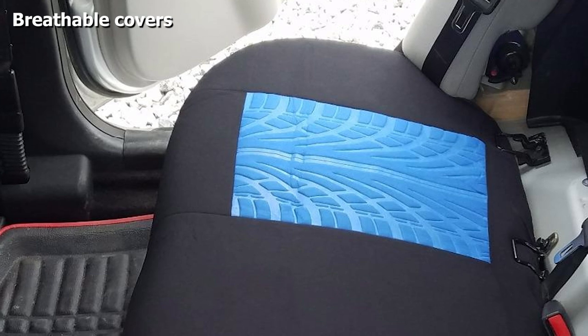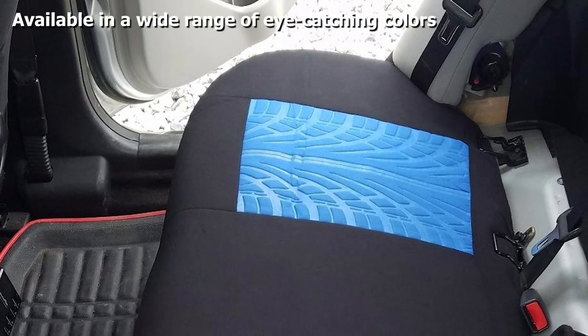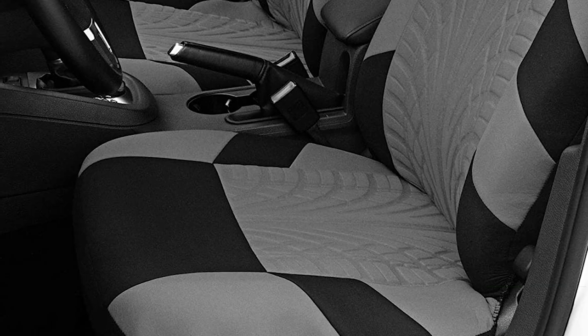The covers easily slip on and off of your car seats with minimal effort. The three zippers on these car seat covers make it easy to accommodate 40-60 split, 40-20-40 split, and 50-50 split. Apart from this, the covers are available for purchase in a wide range of eye-catching colors.